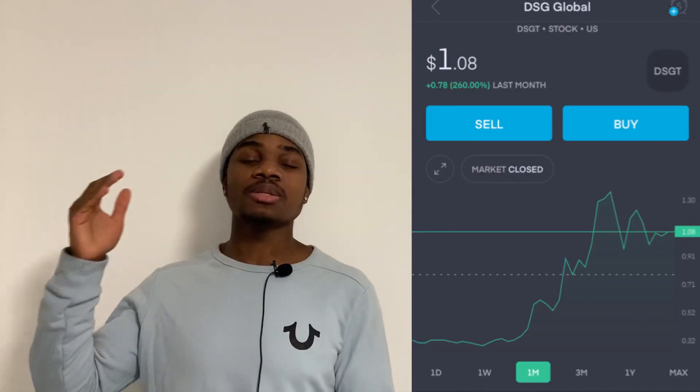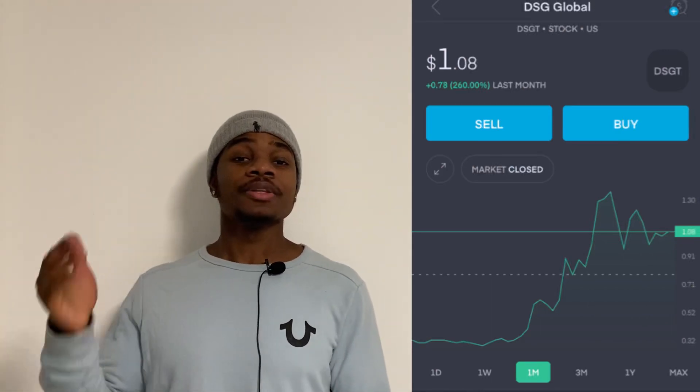Welcome back to Invest with Krentz. Today I want to talk about DSG Global, ticker symbol DSGT. This is one of the hottest penny stocks out there, and I want to tell you what this company does, where I see it going, and my price prediction for the company short term and long term. I see big things for this company.